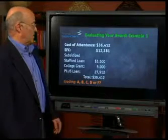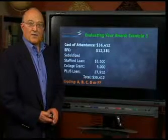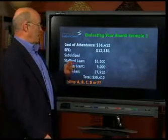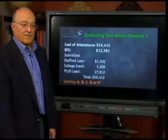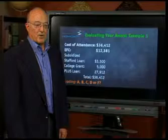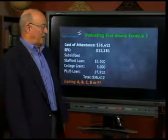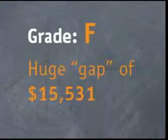Here's an example. The cost of college is $36,412. The EFC of this family is $12,381. The award includes: a subsidized Stafford loan of $3,500, a college grant of $5,000, and a PLUS loan of $27,912. Total award: $36,412. If you were grading this award — A, B, C, D, or F — how would you grade it? I would give it an F. There's an enormous gap of $15,531, because the PLUS loan is not need-based aid.